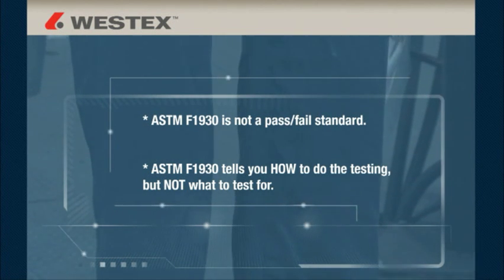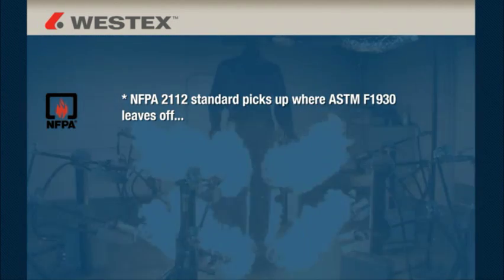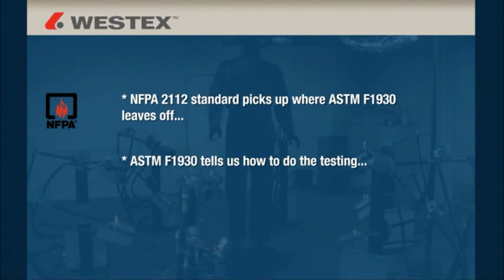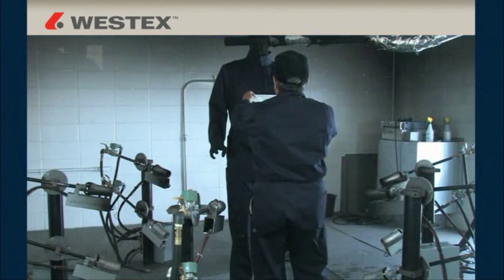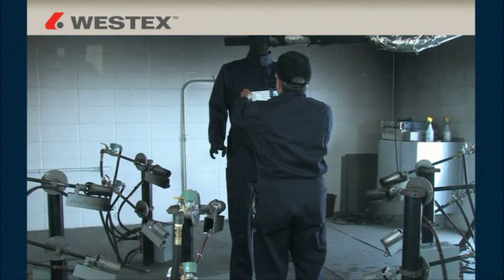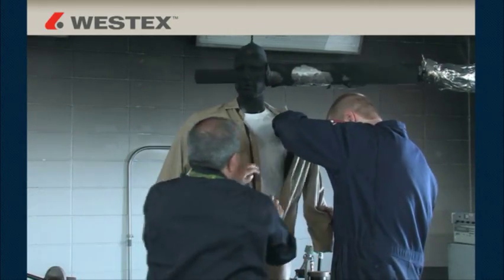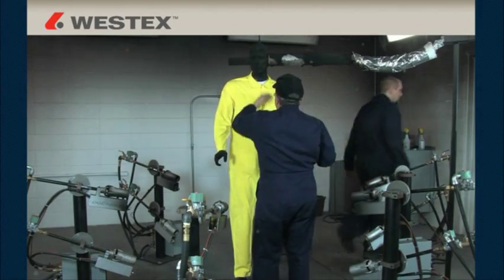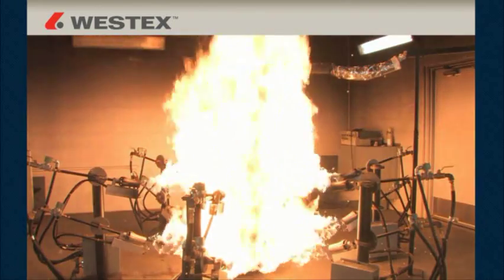ASTM-F1930 tells you how to do the testing, but not what to test for. The NFPA-2112 standard picks up where ASTM-F1930 leaves off — 1930 tells us how to do the testing, and 2112 then applies that testing in a pass-fail manner. You get various coveralls where the only variable is the fabric used to make the coverall, allowing you to directly compare one flame resistant fabric's performance to another. The coveralls are size 42 regular and you run three replications at three seconds of flash fire duration.